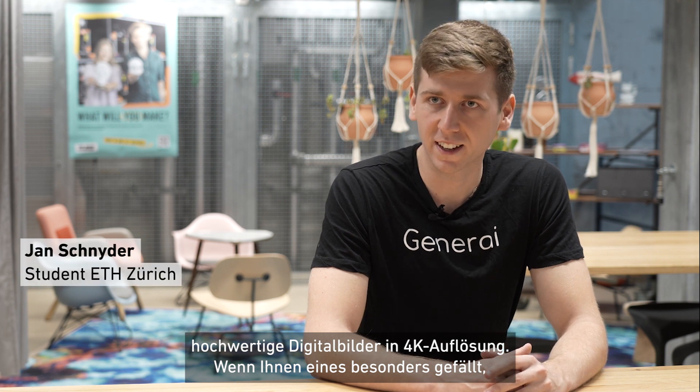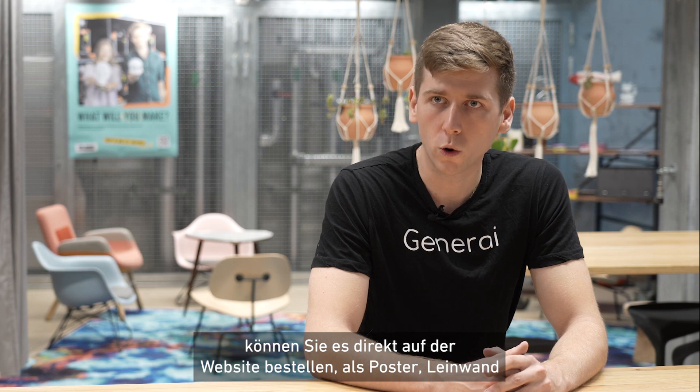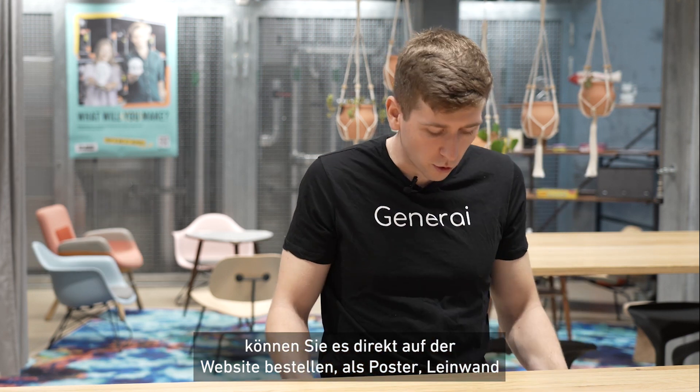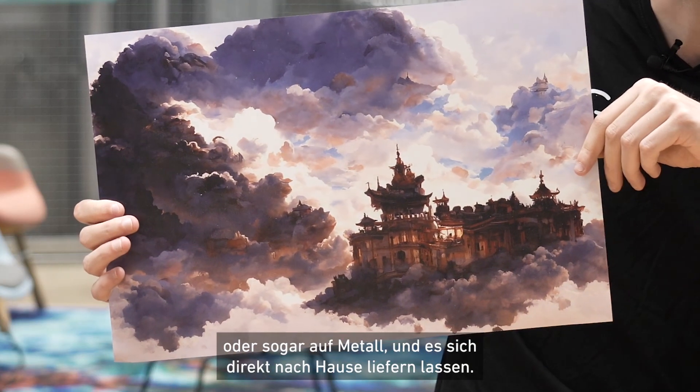But if you really like one of them, you can also directly on our website order it on poster, canvas, or maybe even metal, and it will be delivered directly to your doorstep.